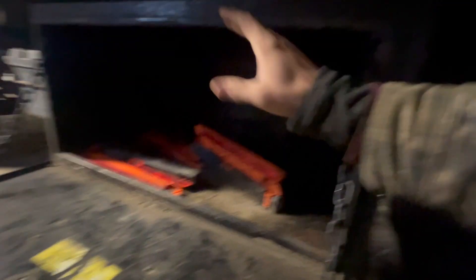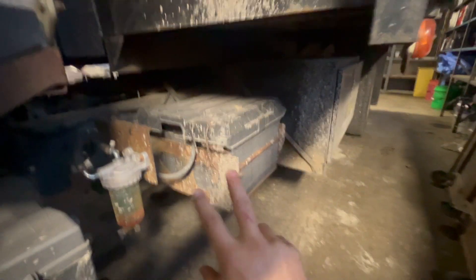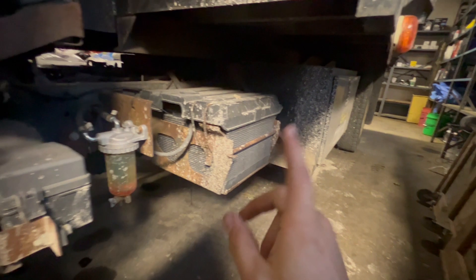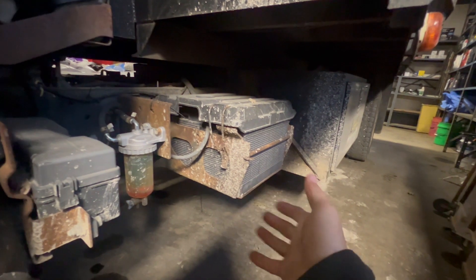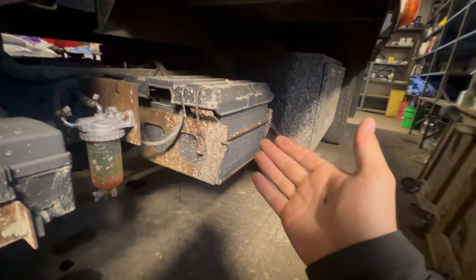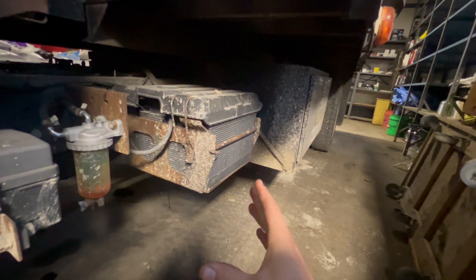The toolbox is always nice to have — you can put straps, chains, tools, whatever you need in here. Toolboxes are always good on work vehicles, even if it is a little stiff. Coming along here, we got our batteries — there are two of them. We might end up replacing the batteries because in the cold it's a little hard to start. We had to put jumper cables on it, whether it's too cold or something else. We might put new batteries on it come summer.